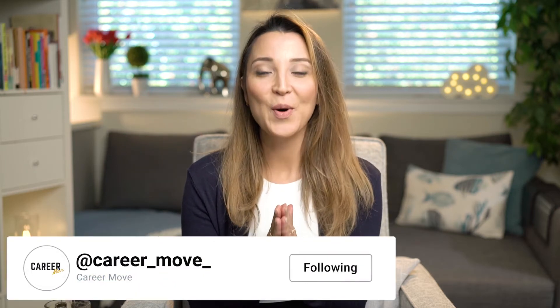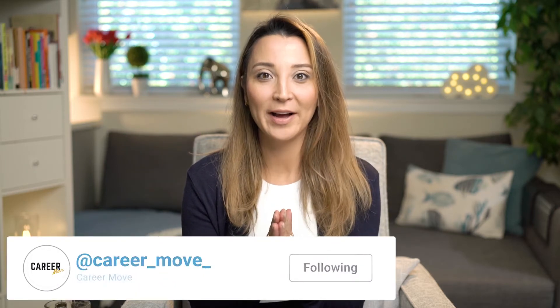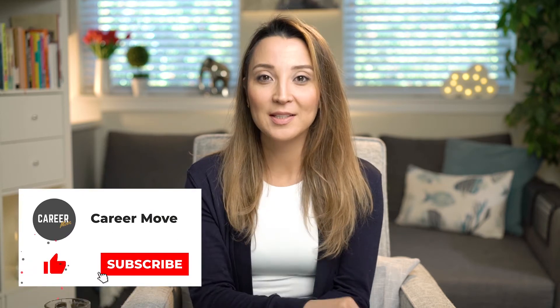Today I would like to show you how you can use your LinkedIn profile when you're looking for a job, and I'm going to share with you my five amazing tips as an ex-LinkedIn employee. Let's get started!